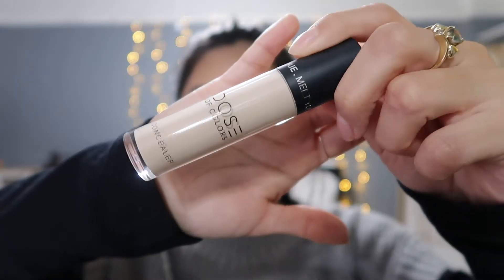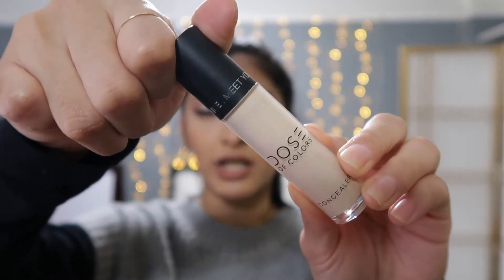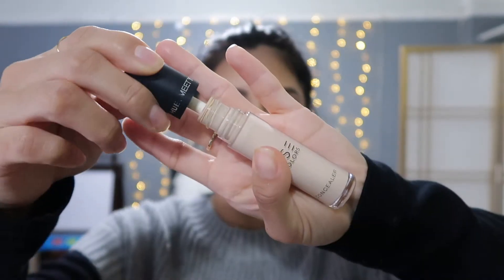The third item is the Dose of Colors concealer. The packaging is simple but cute — minimalistic, which I really love. This is not my shade, but we'll see how I make it work. It claims to be a full coverage concealer that can cover under eyes, dark circles, and blemishes, while being lightweight and blendable.